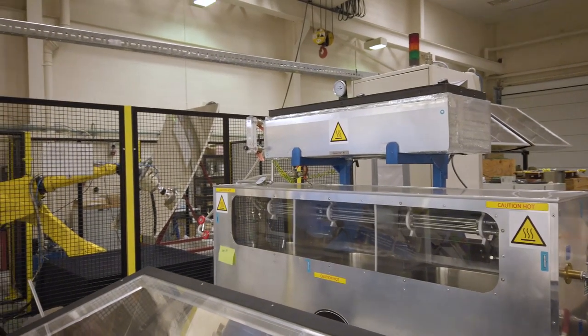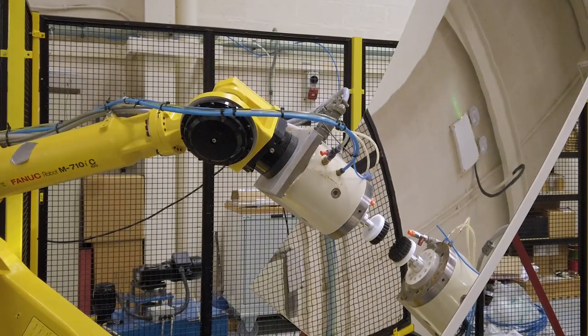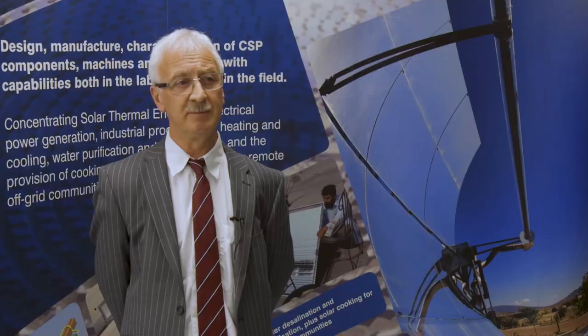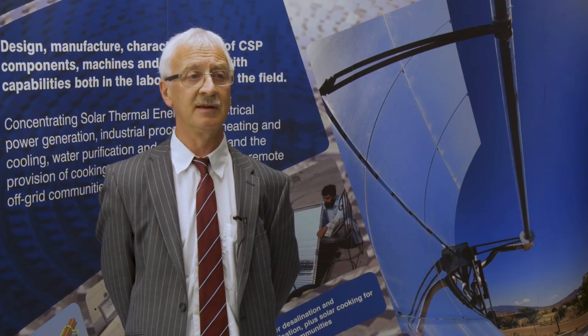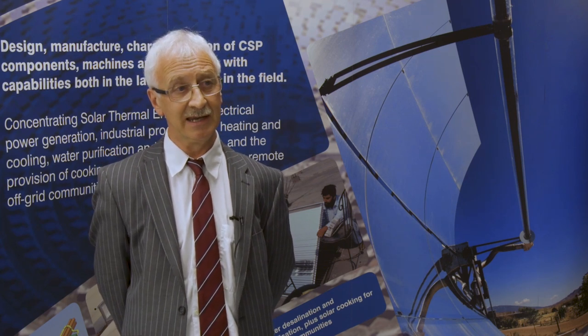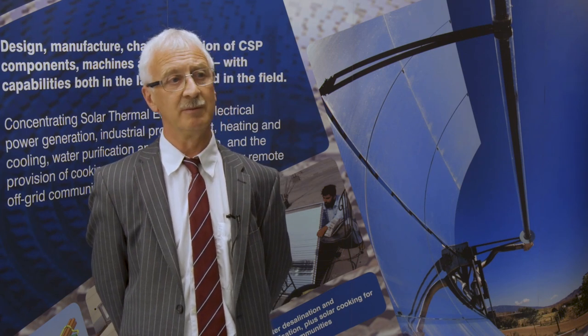One of the facilities that we are using most at the moment is a FANUC robot. The FANUC robot enables us to look at the durability of solar collectors and indeed other CSP components. We can simulate maybe 20 years of cleaning of the mirrors in a desert location in just a few hours here on the robot.